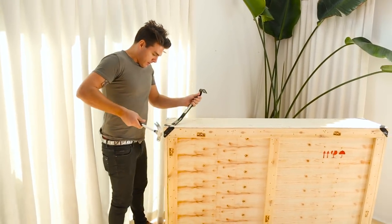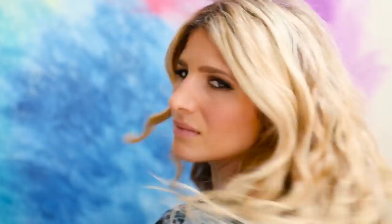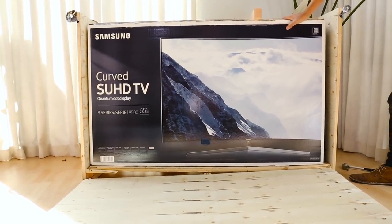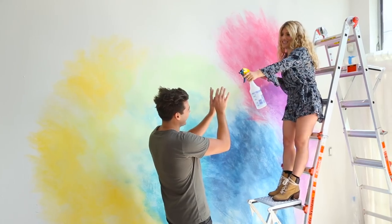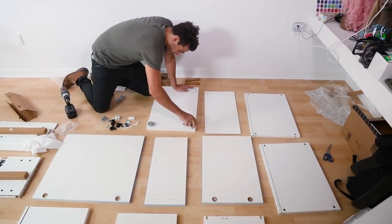We're putting in this amazing Samsung TV — they're our sponsor for today's video, hooking us up — and it came in a giant crate. I've got to get it out of this thing. I'm also going to tackle this hutch that we're going to put under the awesome TV. Fastest furniture assembly — go!